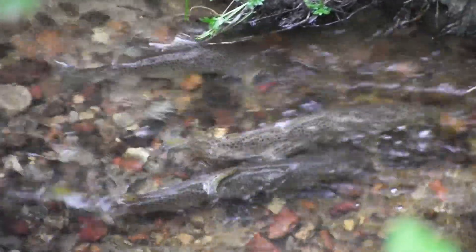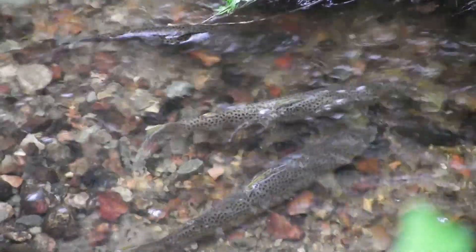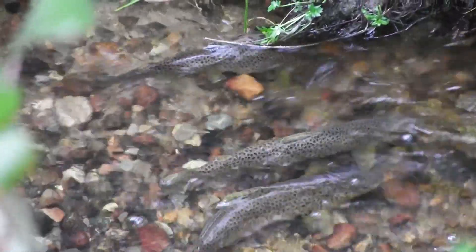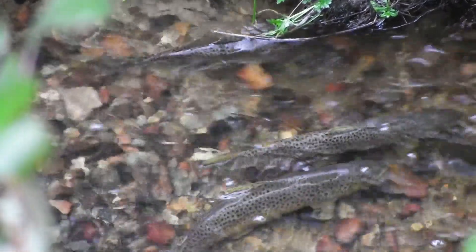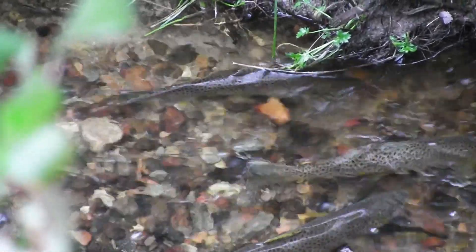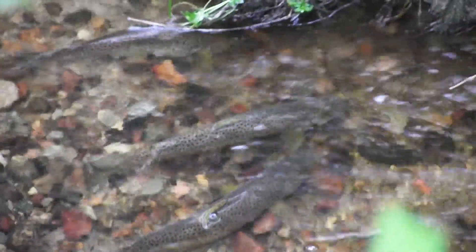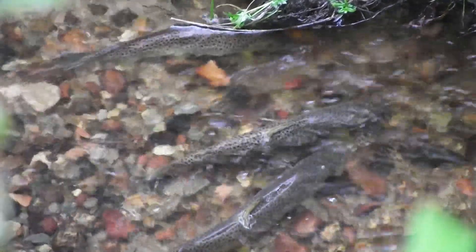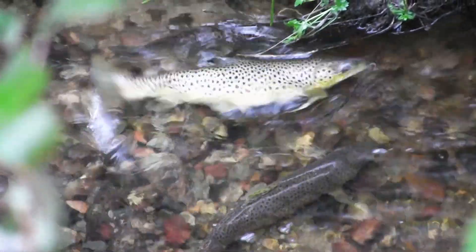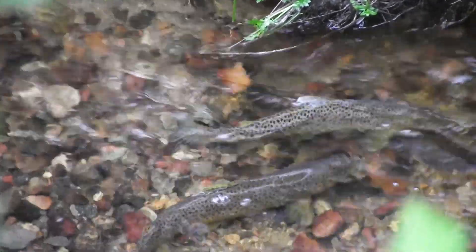Here comes the third one. Then the other one, who was the smallest, had to fly out of the side. Here comes the other one. It's a big one.